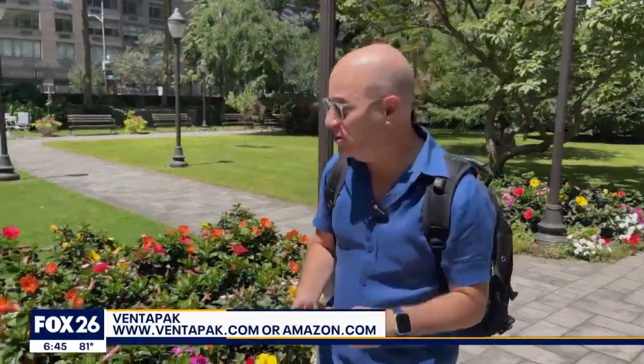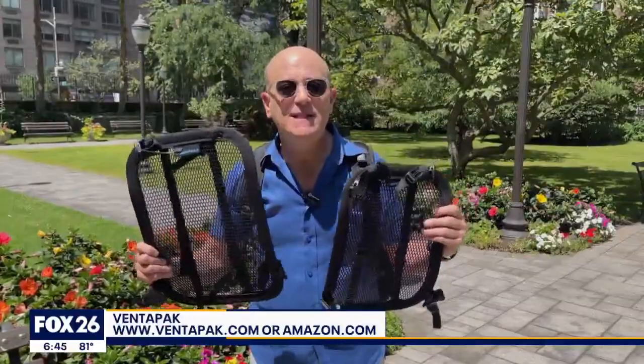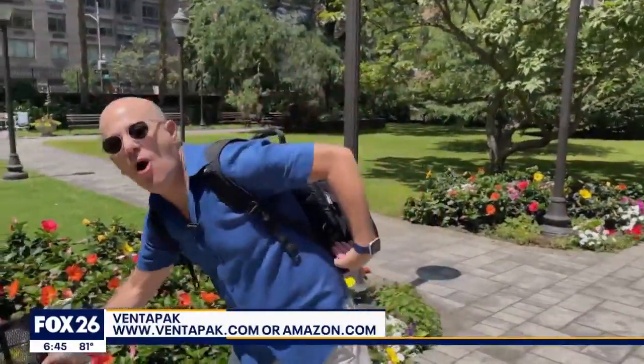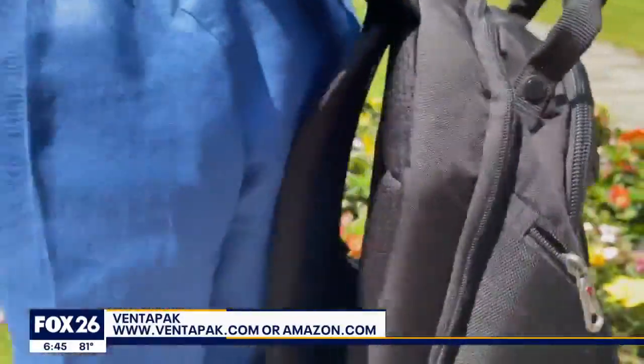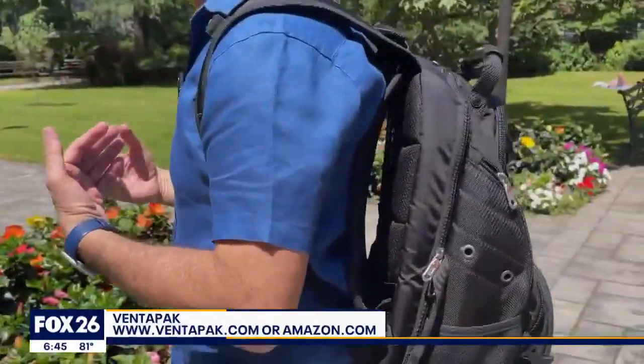No question about that, but here's the solution. This is called Venti Pack — comes in two different sizes — and what it does is it pushes your backpack off your back so that air can go right through it and cool off your back. You can see that space right there.